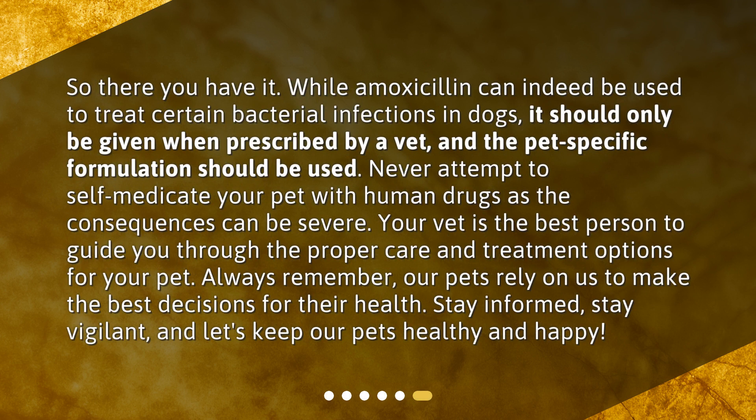So there you have it. While amoxicillin can indeed be used to treat certain bacterial infections in dogs, it should only be given when prescribed by a vet, and the pet-specific formulation should be used. Never attempt to self-medicate your pet with human drugs, as the consequences can be severe. Your vet is the best person to guide you through the proper care and treatment options for your pet. Always remember, our pets rely on us to make the best decisions for their health. Stay informed, stay vigilant, and let's keep our pets healthy and happy.